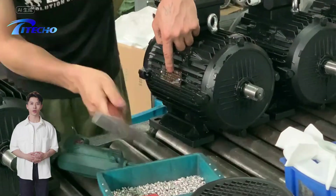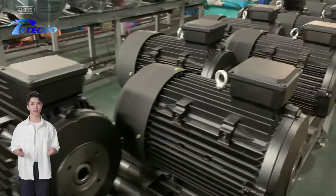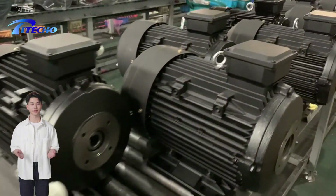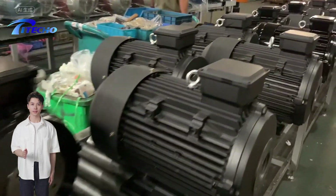Piteco is an industry expert in the field of motors and pumps, backed by a highly skilled professional team, robust technical capabilities and state-of-the-art production facilities dedicated to the motor and pump industry.